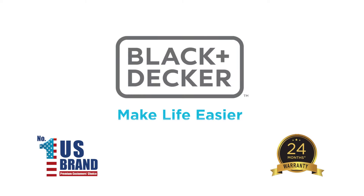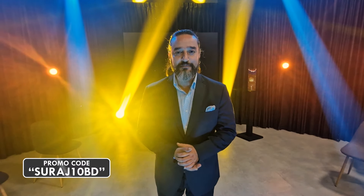Black & Decker. Make life easier. Please follow the link below and use my code to get an additional 10% discount on every purchase of Black & Decker.